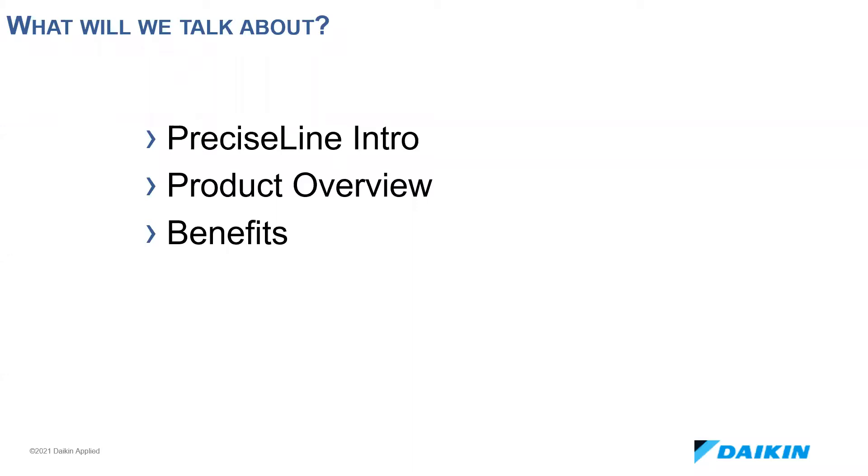I'll give a brief introduction of the product, an overview of the sizes and configurations, and lastly, discuss the numerous benefits of the product.